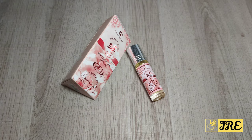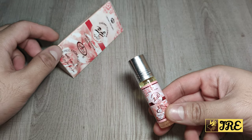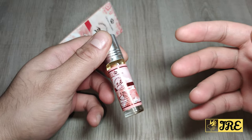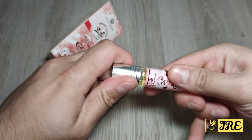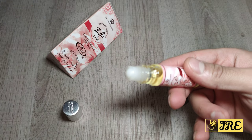Hello everyone. In this video I'll be talking about this perfume oil. This is by Al Rehab and the name of this perfume oil is called Cherry Flower. By the name of it you can probably figure out that this is more of a female's perfume oil, and it is — it's a really attractive, really nice perfume oil.